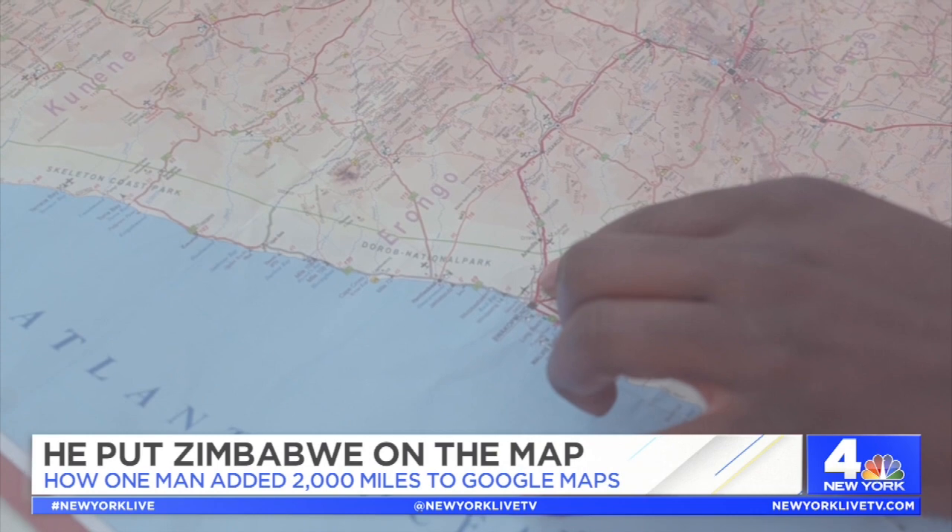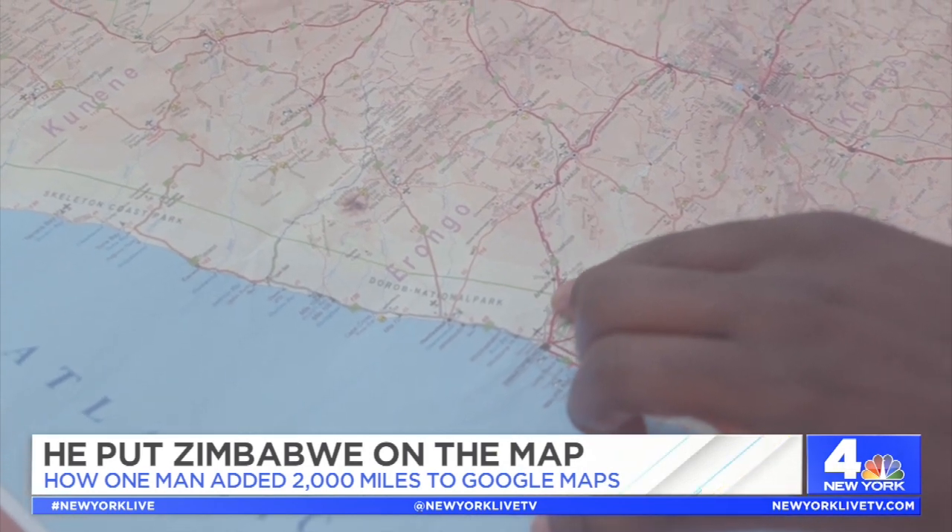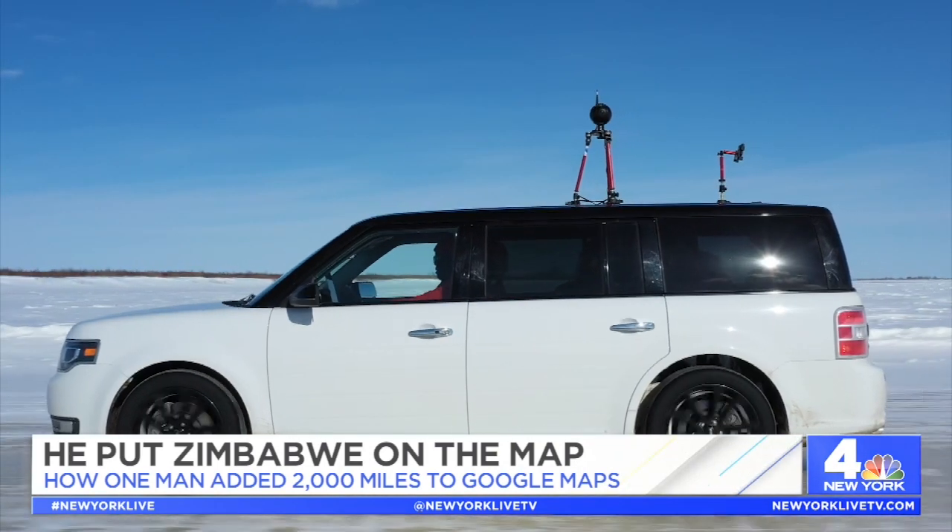The average person is going to pull up Google Maps and estimate how long it takes to get from point A to point B.